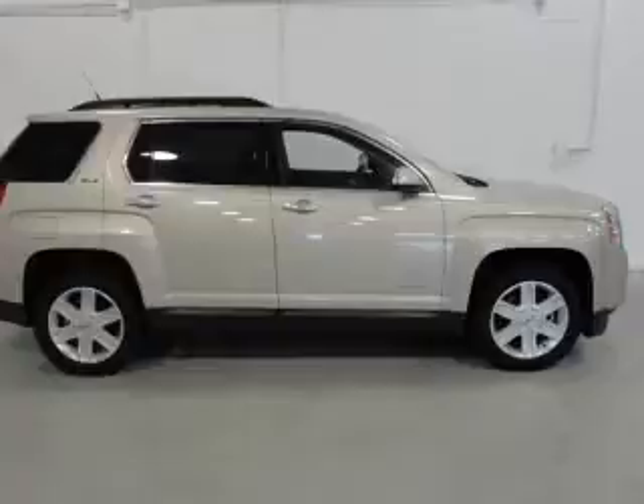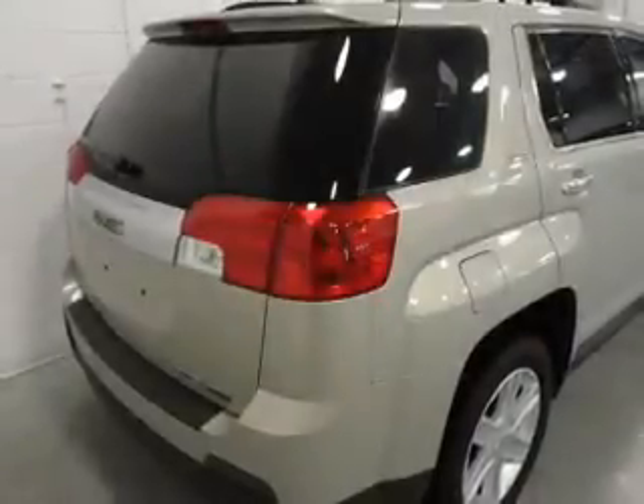Stand out from the crowd with premium wheels. Treat yourself to a premium sound system. Anti-lock brakes help you bring your vehicle to a safe stop. Memory settings are just one of the extras.